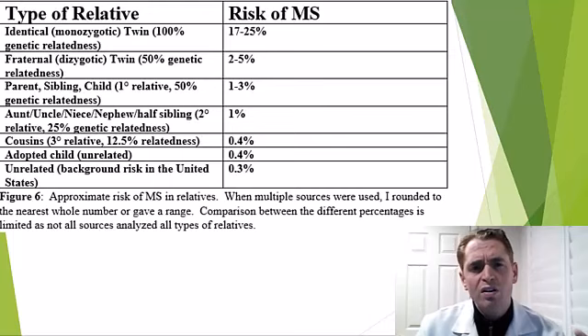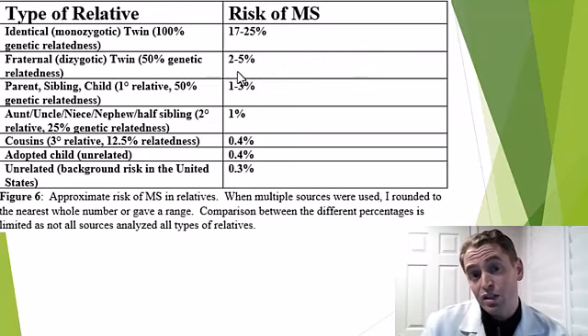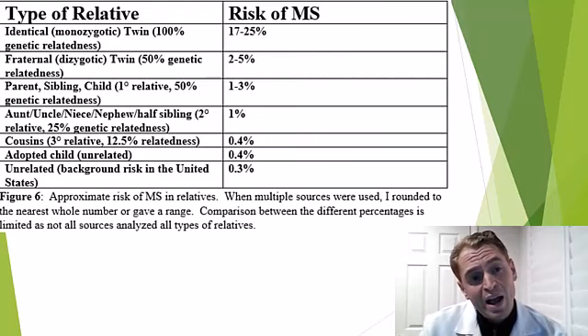This chart clearly shows MS is to some extent genetic — it shows the risk of MS in people with various relatives with the disease. If you have an identical twin with MS, your risk is around 25%. If you have two parents both with MS, your risk is around 12%. A fraternal twin gives about 2–5% risk. A female child of someone with MS has around 3% risk, a male child around 1%. An aunt or uncle gives about 1%, and a cousin only 0.4%, not much higher than the general US population of around 1 in 350 to 1 in 500.